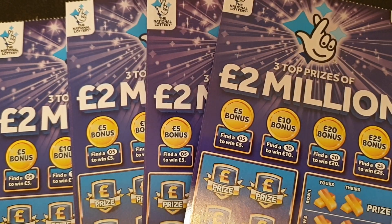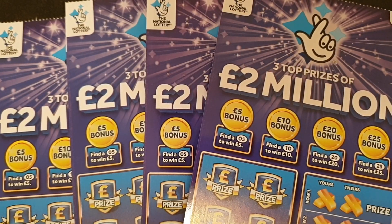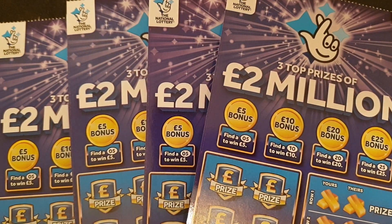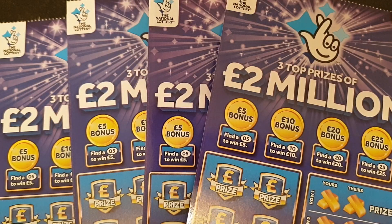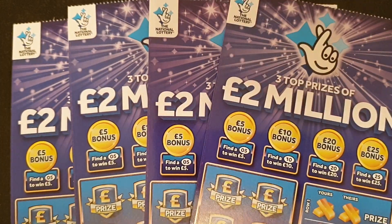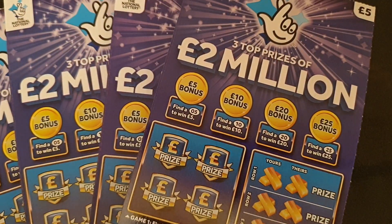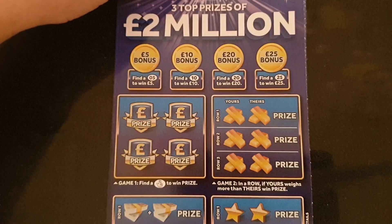Hi everybody! We've noticed it's been very quiet this past couple of days on the scratch card videos front. We don't know where all of you are, but please keep shouting out our channel. We are back and we thought we would fill today with lots of different cards and try and get our subscribers right up there. We've got five of these — the two million five pound cards.